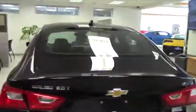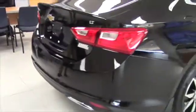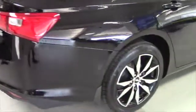Redesigned rear end of the 2016 Chevrolet Malibu 2.0. This is the LT model, also available in the Premier. Notice the dual exhaust with the chrome tips. Has traction control and stability control, and also has the teen driver mode.